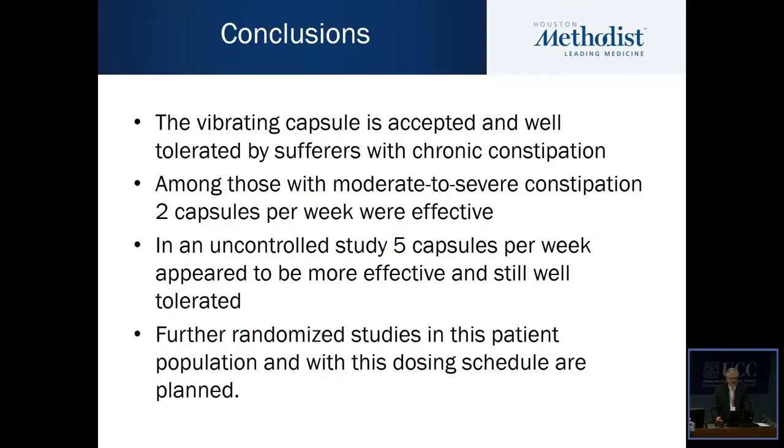In conclusion, the vibrating capsule is accepted and well tolerated by sufferers of chronic constipation. Among those with moderate to severe constipation, two capsules per week appear to be effective, though I emphasize this was a post-hoc analysis of a prospective study. In an uncontrolled study, five capsules per week appear to be more effective and were still well tolerated. Before we can draw conclusions regarding dosing or overall effectiveness, we need further randomized study in this patient population — and that study is already underway.